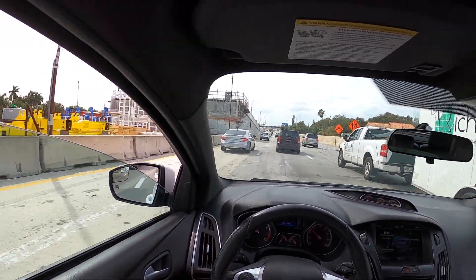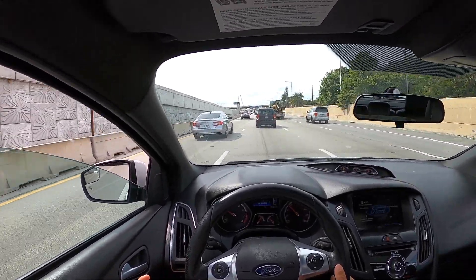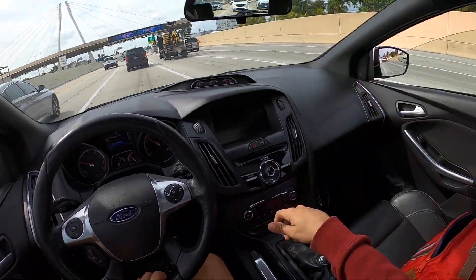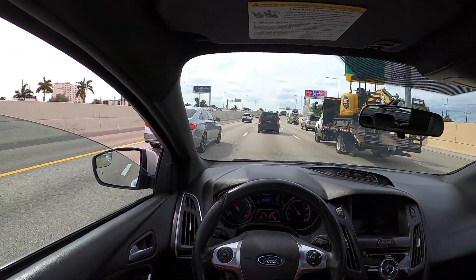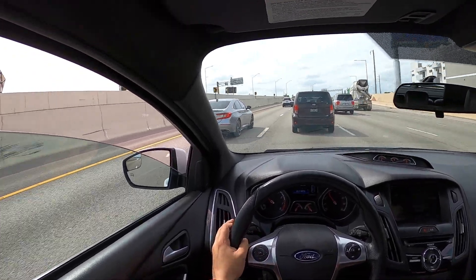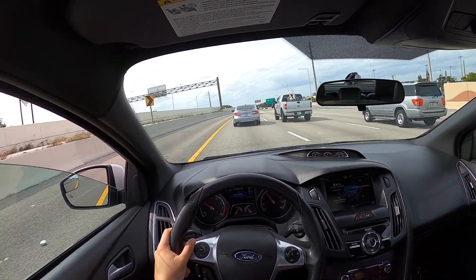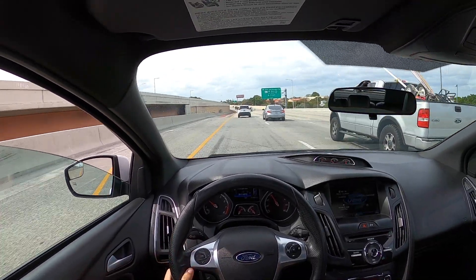A lot of people say you can't make an EcoBoost sound good, but to me this car sounds great. It has a DOS cat-back exhaust and it sounds perfect. The only thing is it has a lot of drone — it hurts my ears sometimes — but other than that I love the sound. It also has a blow-off valve and intercooler.